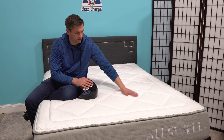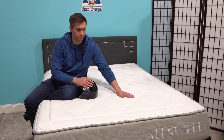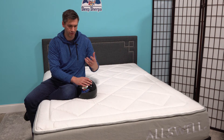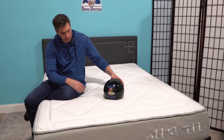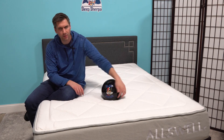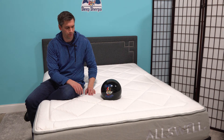You'll notice that the fabric on top almost has a silky look and it's silky smooth, and it's actually cool to the touch. It's a type of phase change fabric that will give you this initial cool feel to help you fall asleep faster. And even though it is a soft mattress, there's not a whole bunch of sink here, so it should offer some pretty good support throughout the night.